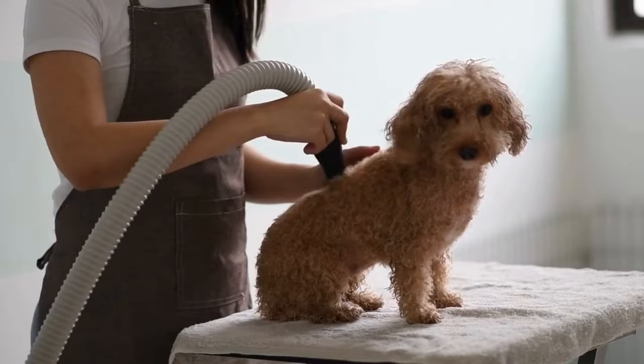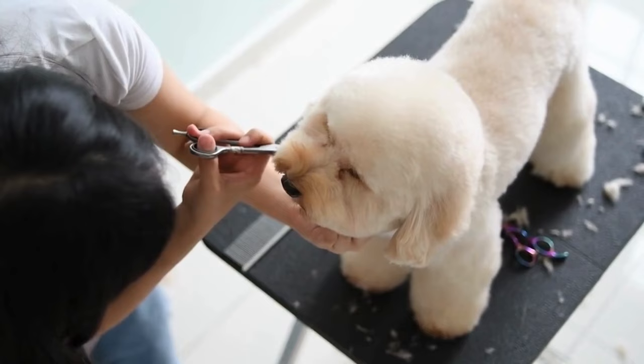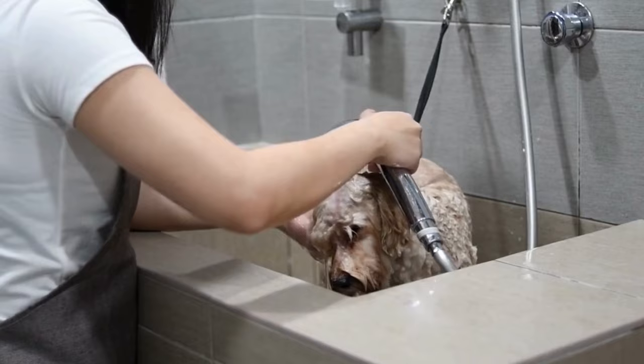To keep your Toy Poodle looking and feeling their best, daily brushing, regular grooming every 4 to 6 weeks, and monthly baths are essential. Don't forget ear cleaning, nail trimming and tooth care for their hygiene needs.